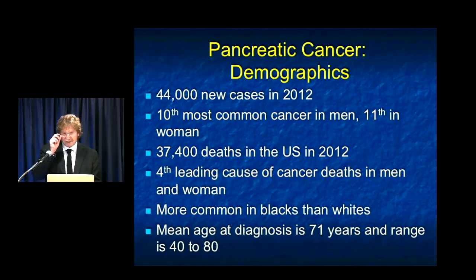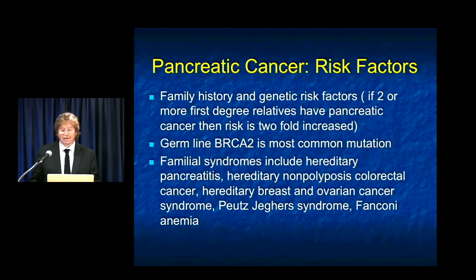Looking at some basic demographics of pancreatic cancer: there are 44,000 new cases per year in the United States. Although it's the 10th most common cancer — 10th in men, 11th in women — the 37,000 deaths make it the fourth leading cause of cancer deaths in men and women, and this percentage is going up as other diseases come down. It's a bit more common in African Americans than white patients. The mean age of diagnosis is 71 years. We typically think of it as a disease of older patients, but we see it in a range — typically 40 to 80 — though unfortunately we've seen some patients in their late 20s.